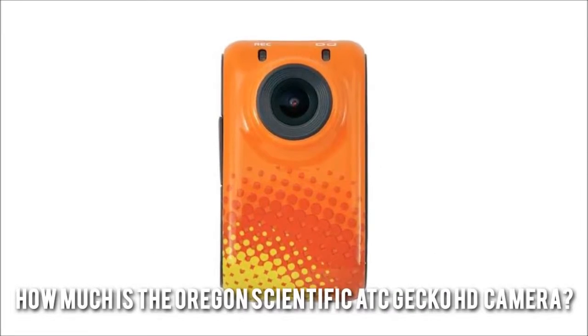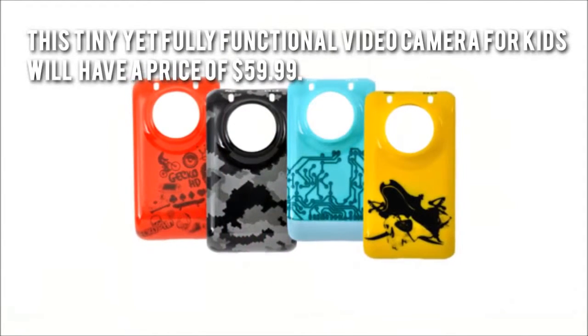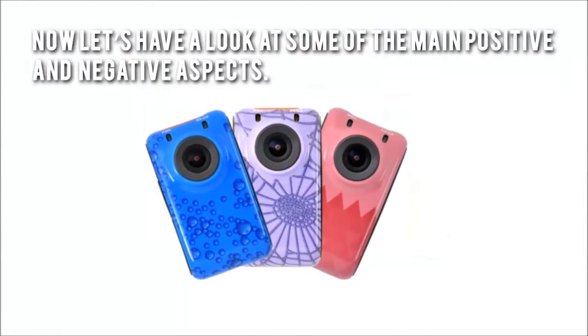How much is the Oregon Scientific ATC Gecko HD camera? This tiny yet fully functional video camera for kids will have a price of $59.99. Now let's have a look at some of the main positive and negative aspects.